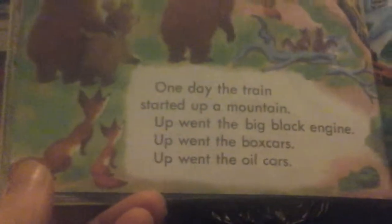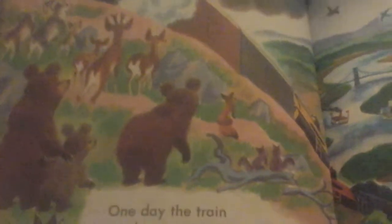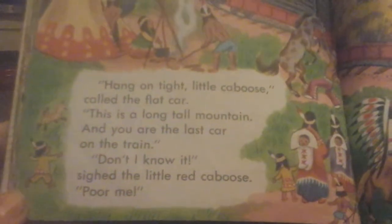One day, the train started up a mountain. Up went the big black engine, up went the box cars, up went the oil cars, up went the coal cars, up went the flat cars, up went the Little Red Caboose. Hang on tight, Little Caboose, called the flat car. This is a long, tall mountain, and you are the last car on the train. Don't I know it, sighed the Little Red Caboose. Poor me. The train went slower, and slower, and slower.